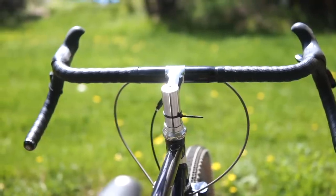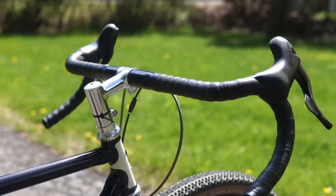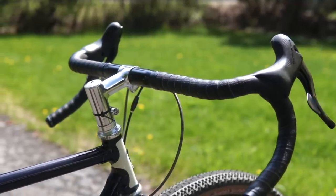Looking at the cockpit, it has this beautiful stem by Simworks. I believe these are Salsa Cowbells for the bars. The controls are Campy Record and the tape is by Fizik.